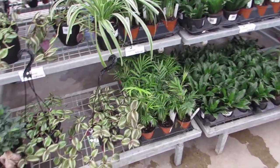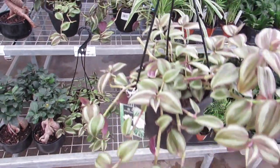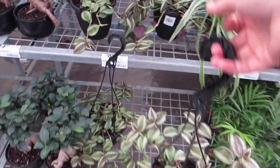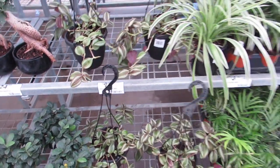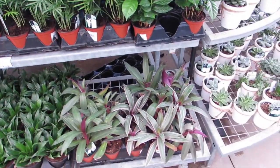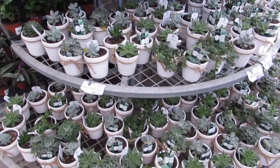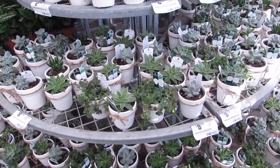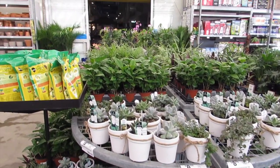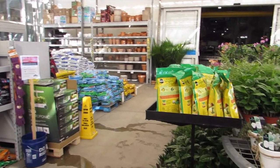Some nice little babies, some nice tradescantias in hanging. That's cute — maybe I should put mine in hanging. Some justicia, some tradescantia. Oh, beautiful selection of succulents and little planters already cute for a gift! And their pots over there — lovely.